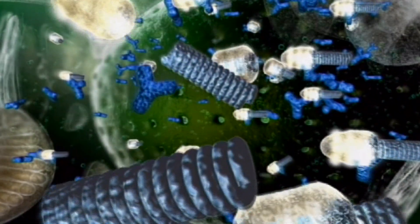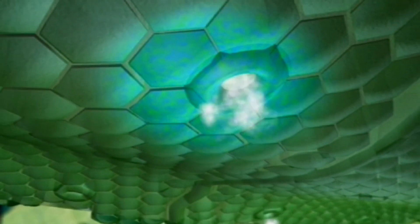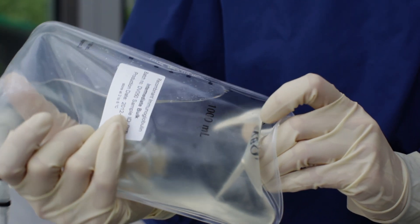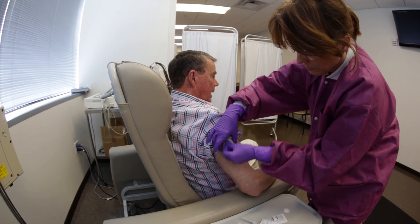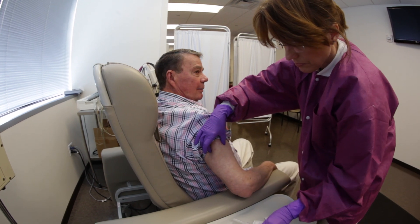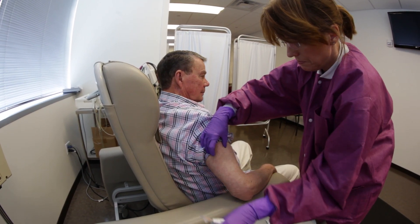The protein is subsequently extracted from the plant leaf in very pure form, and from this harvested material, an idiotype vaccine is created. Bill Bradford and others in the trial are receiving eight doses of the vaccination, a vaccination created with their very own correct genetic information.